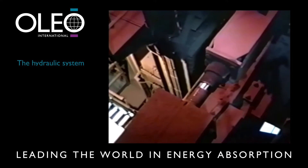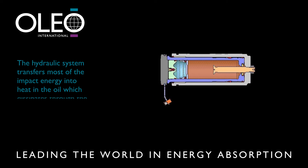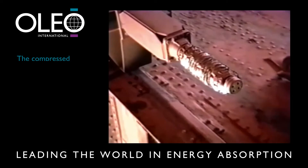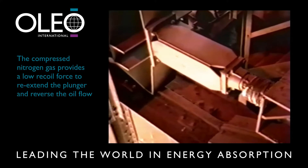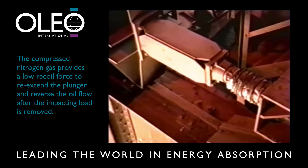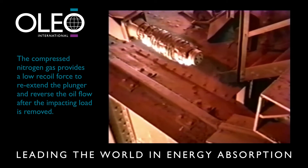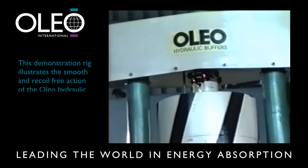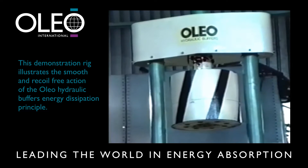The hydraulic system transfers most of the impact energy into heat in the oil, which dissipates through the cylinder casing into the atmosphere. The compressed nitrogen gas provides a low recoil force, merely to re-extend the plunger and reverse the oil flow after the impacting load is removed. This demonstration rig illustrates the smooth and recoil-free action of the Oleo hydraulic buffer's energy dissipation principle.